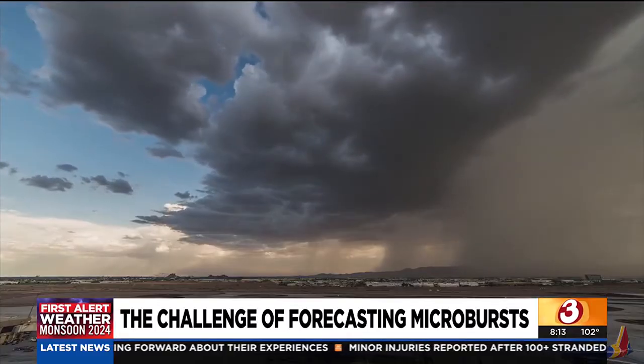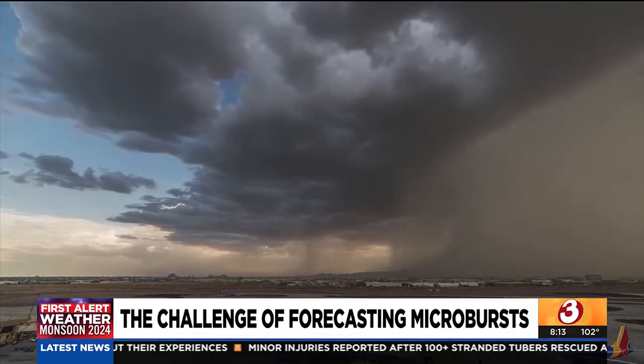But as impressive as it looks, microbursts are actually very hard to predict. We have a lot of technology we look at between radars, satellites, and observations. We use a volunteer network that can report to us when they're getting strong, damaging winds. But with all that technology, you're not going to see every single microburst. The technology is really good now where you can see a lot of them, but we're not going to catch all of them.